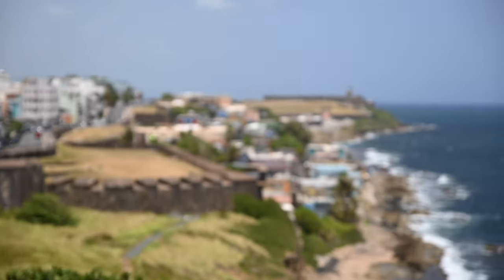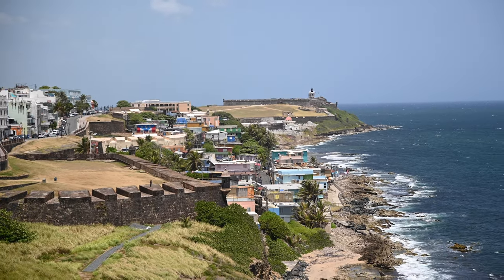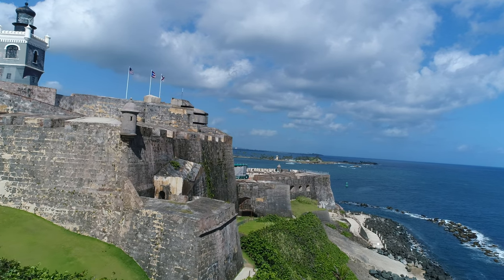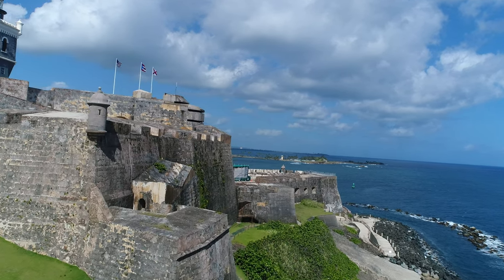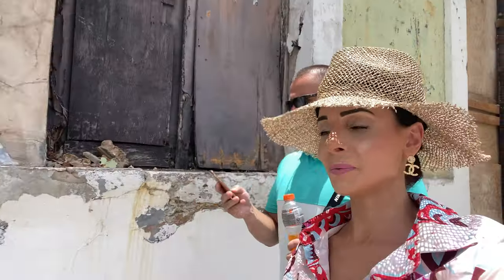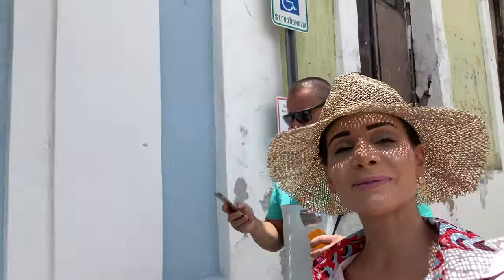All the way down there you can see Castillo San Felipe del Moro, which was the first fort here. This one was completed about 100 years later. But what a view.